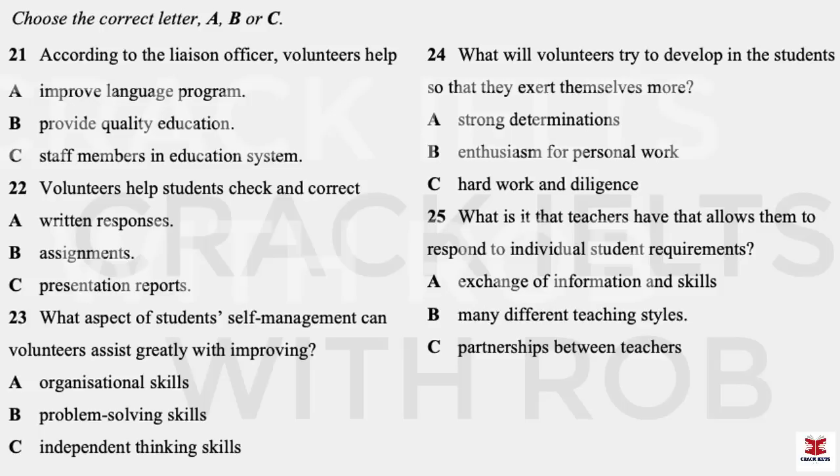Part three. You will hear a conversation between two training college students and their liaison officer who is enrolling them in a volunteer program which provides English language support in a local secondary school. First, you have some time to look at questions 21 to 25. Listen carefully and answer questions 21 to 25.